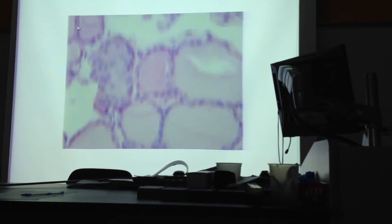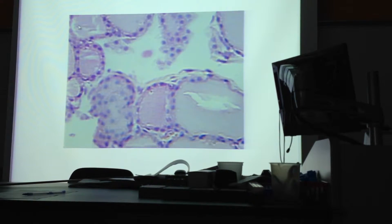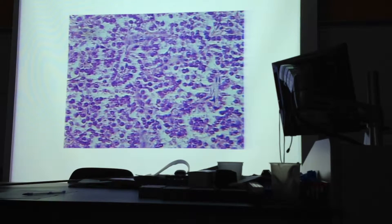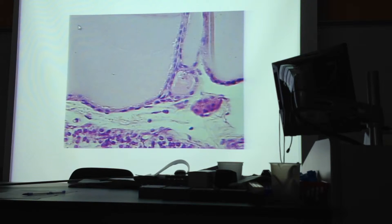Different than the thyroid — the thyroid has these big follicles all over the place. The parathyroid looks rather granular in appearance because it's full of these little cells, which unfortunately are called chief cells.